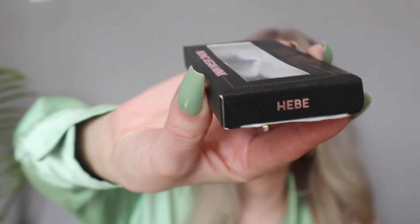They did come out with these pro lashes and I did pick up one pair to try. This is the Bionic Vegan Mink AOA Pro and this is in the style Hebe.